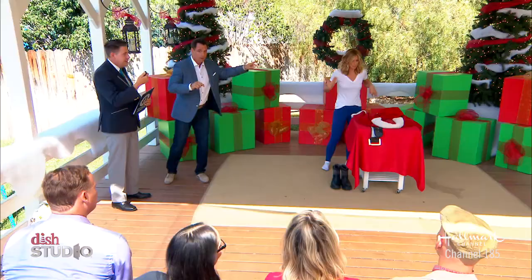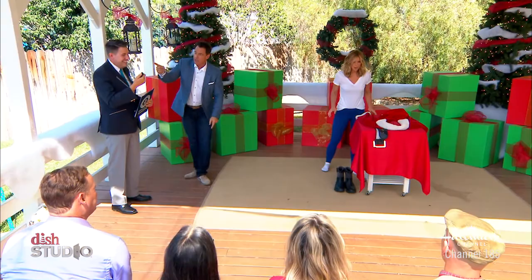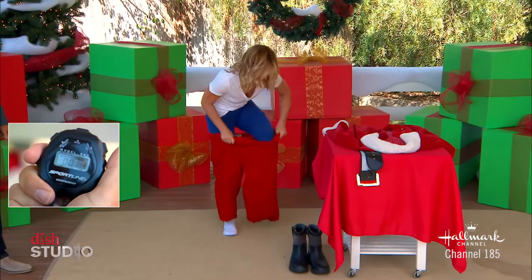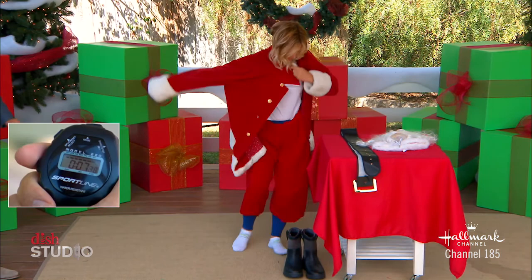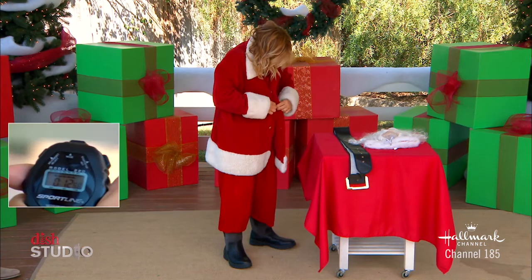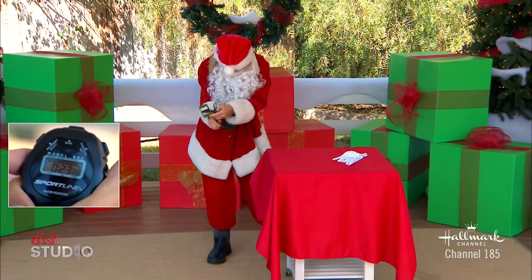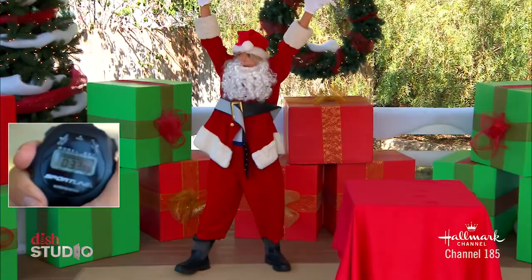Debbie, eyes on. Ready? We've got support in the audience. Count it down. Three, two, one, go! Come on, Debbie! Ten seconds. Get the hat. 20 seconds, Debbie. 25 seconds. Come on, Mrs. Claus. Stop! That was 33 seconds — it's a new world record! Congratulations!